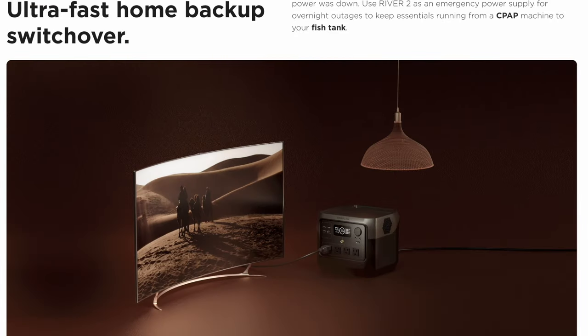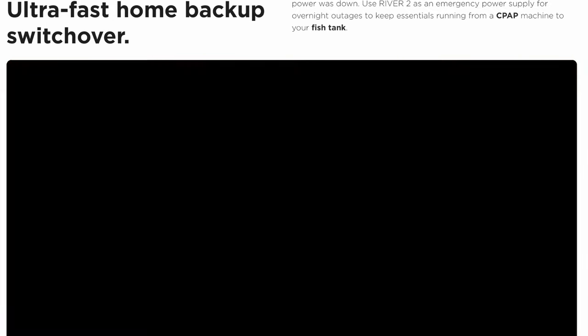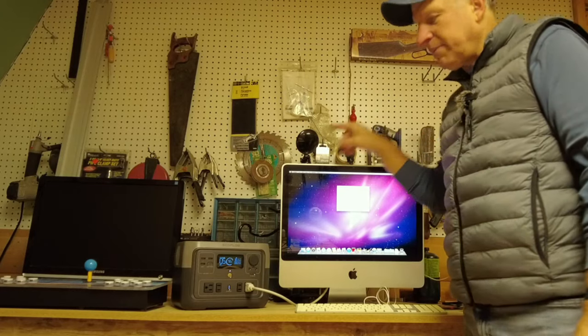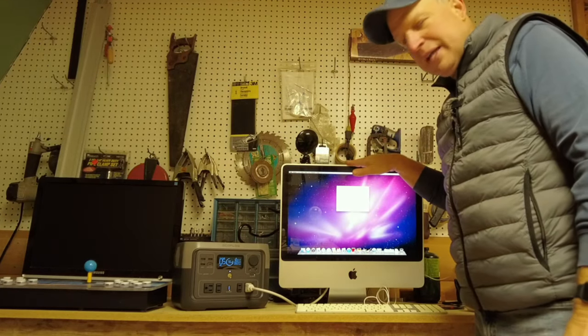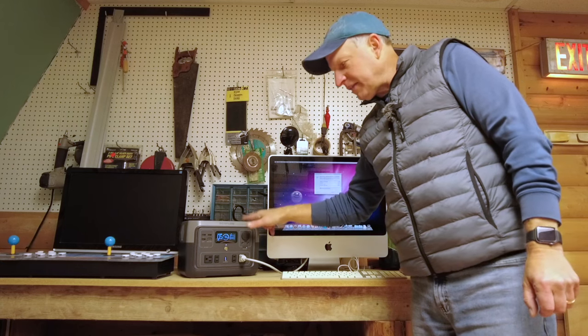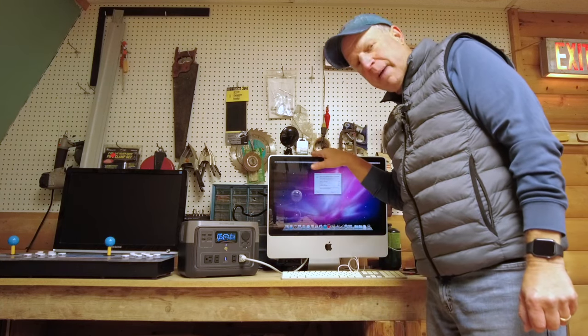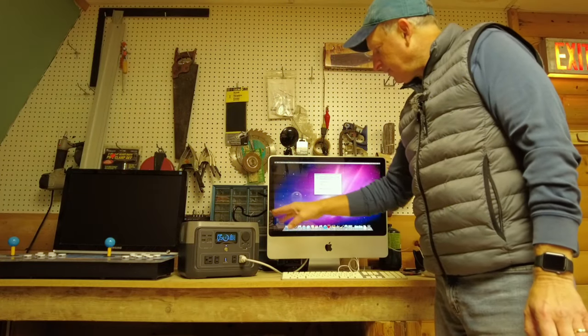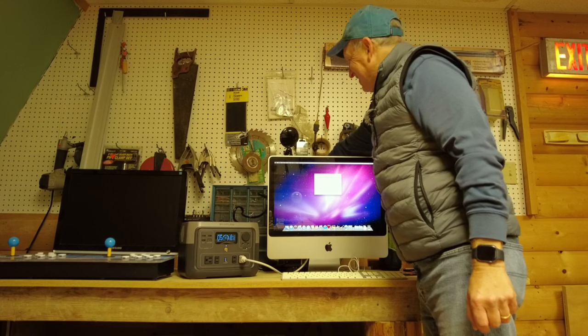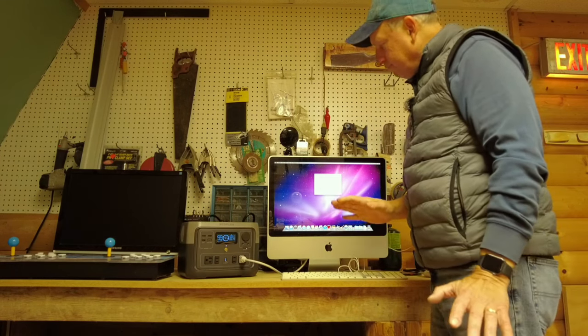EcoFlow has a feature called EPS — Emergency Power Supply — which is similar to a UPS (Uninterrupted Power Supply). They use the term EPS rather than UPS because there's possibly a slight lag when switching from AC to battery. I'm going to unplug the AC cord to simulate a power outage and see if this computer stays on. If it stays on, it has the characteristics of an uninterrupted power supply. And we're unplugged — the computer stayed on. So this does function along the characteristics of an uninterrupted power supply.